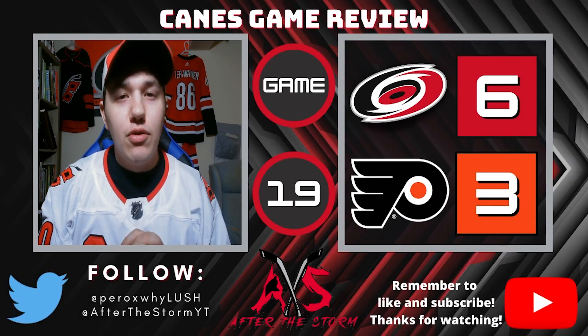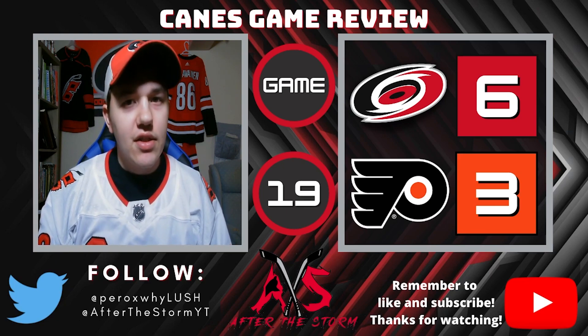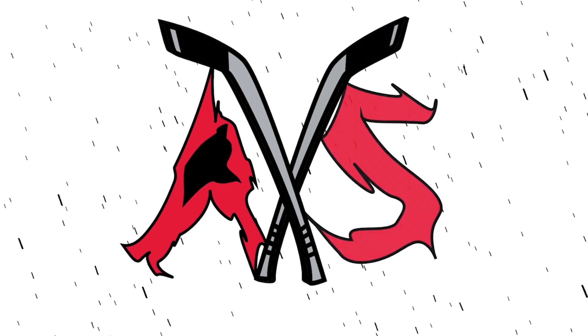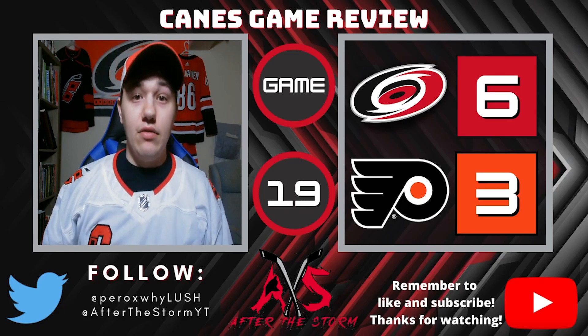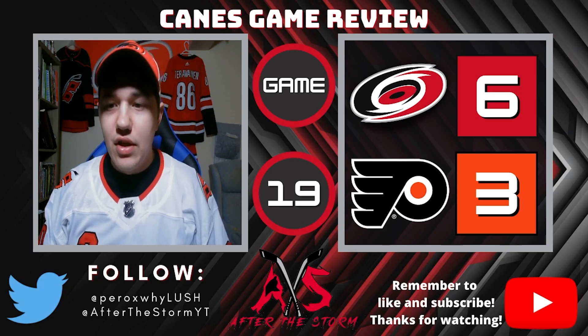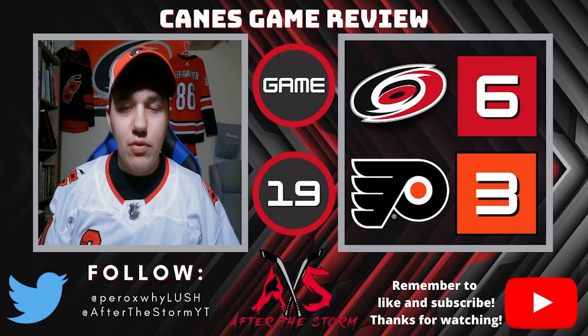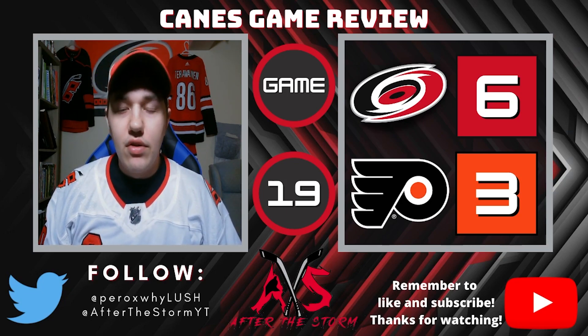Welcome back to After the Storm, this is the Canes game review for game number 19 of the season — a big 6-3 win over the Philadelphia Flyers. That's a lot more like it, a big win. I thought this was a very solid response from a team after a very rough end to the western conference road trip.